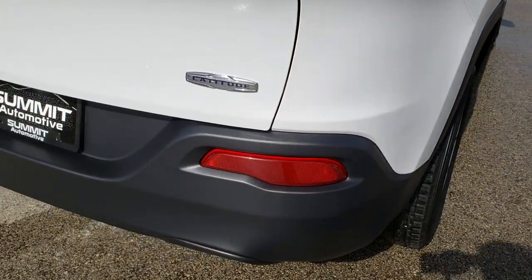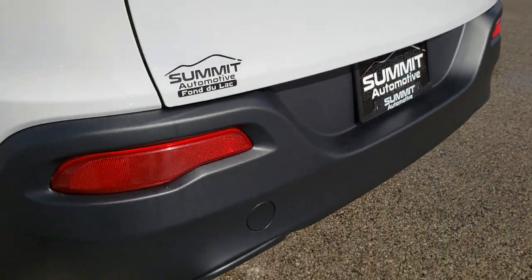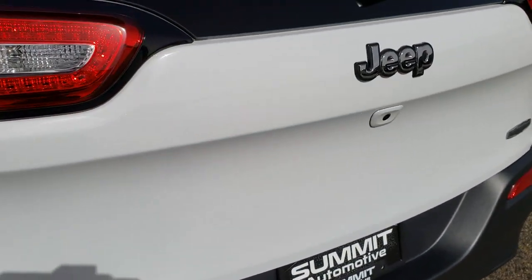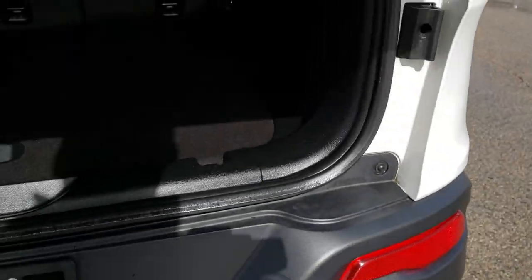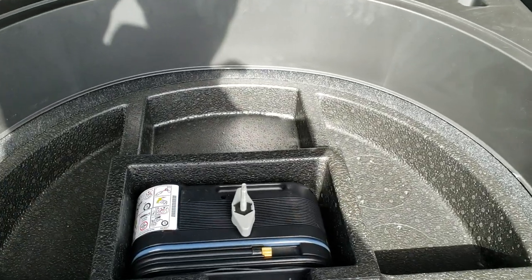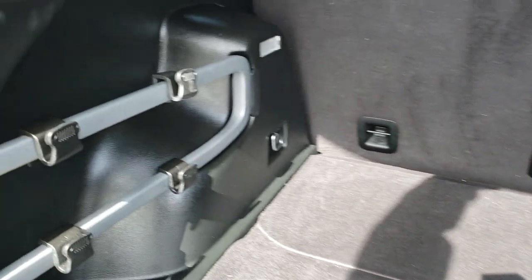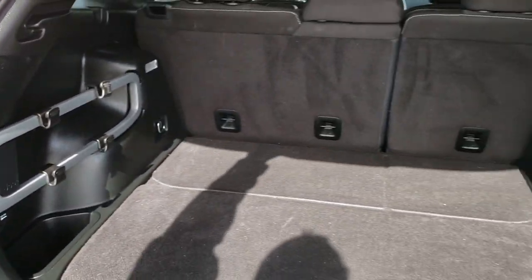This is a front-wheel drive vehicle, so that would make sense. The rear bumper is absolutely perfect — no dents, dings, or cracks. It does have LED tail lamps as well. Backup camera and that rear gate is absolutely perfect. Back storage area is very clean with no rips or tears. It does have the tire inflator kit, the factory subwoofer, and this little storage area with hooks for grocery bags and such.